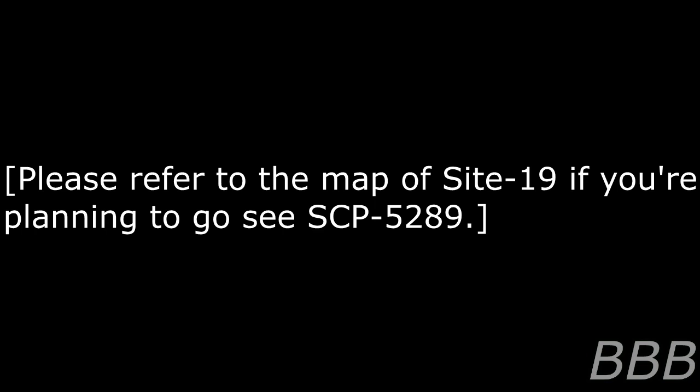SCP-5289 is a 5m x 5m x 5m cube composed of concrete and rebar, located within the Site-19 barracks. The outer ceiling and underside have rusted iron plates attached to them, with steel poles lying in each corner, presumably for structural support. The structure is bolted to the floor via four bronze sticks around each pole. Carbon dating suggests the entire structure is approximately 200 years old.